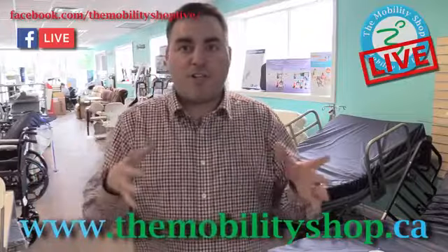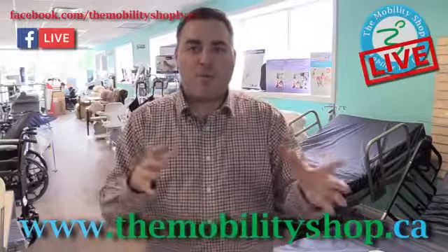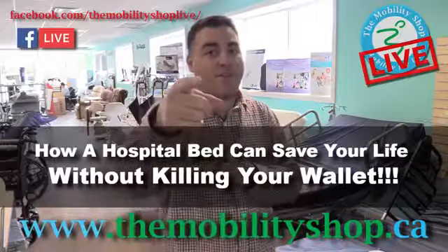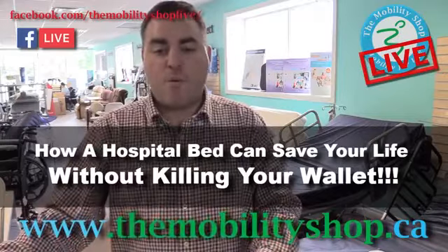Well, there you go — that was the Supernal. We do carry a wide selection of fully adjustable, fully electric hospital beds here at The Mobility Shop. Be sure to join us today — click the button below. Join us for the free information session. We'll explain the three secrets, or tips, of how a hospital bed can save your life without killing your wallet. Thanks for watching The Mobility Shop Live. I'm Justin — I'll see you on the other side.